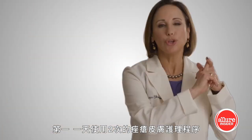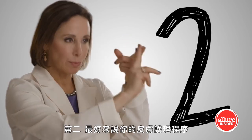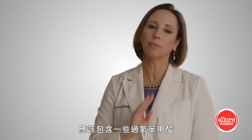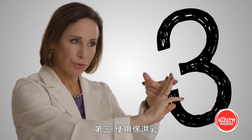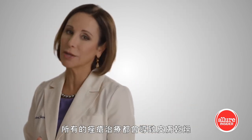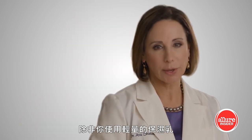Acne tips. Number one: use an acne skin routine twice a day, every day for the years you have acne. Number two: ideally your skin routine should contain some combination of benzoyl peroxide, salicylic acid, and an alpha hydroxy acid such as glycolic acid. Number three: use a moisturizer. All acne treatments are drying to the skin and you will have a reflex oiliness unless you use a lightweight moisturizer.